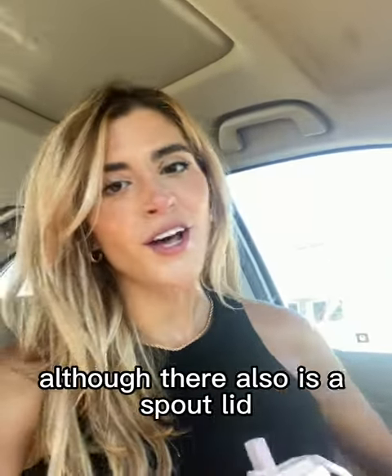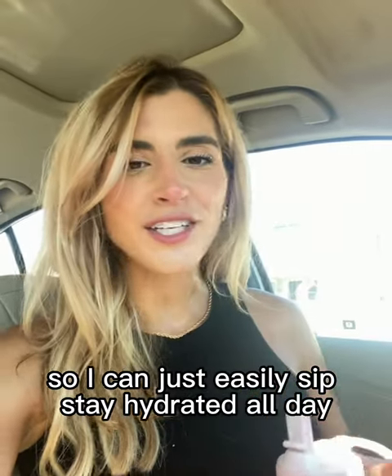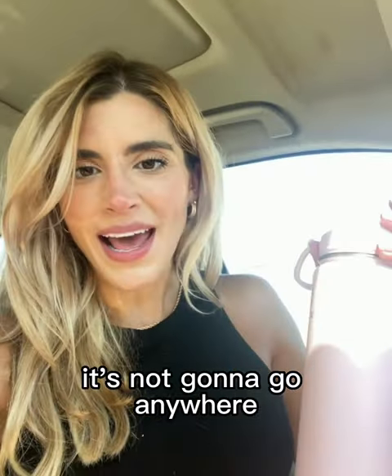My favorite lid is the straw lid, although there also is a spot lid. So I can just easily sit, stay hydrated all day, flip it down, toss it anywhere. It's leak proof, it's not going to go anywhere.